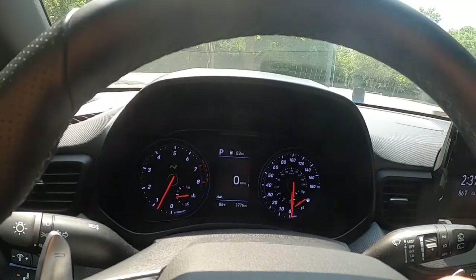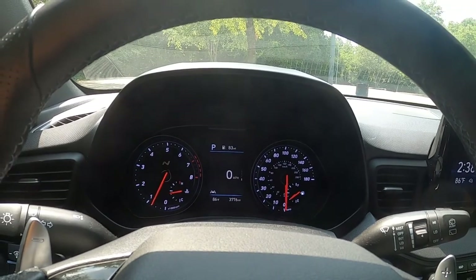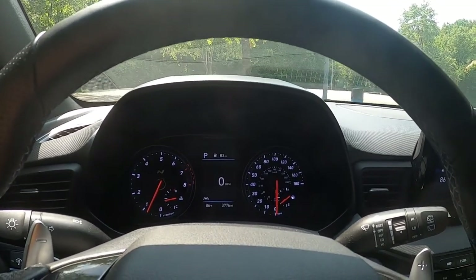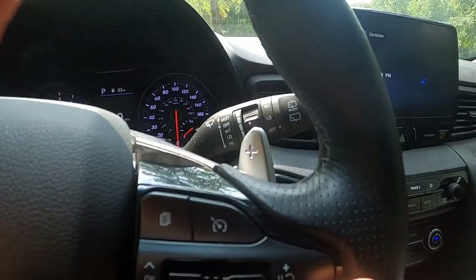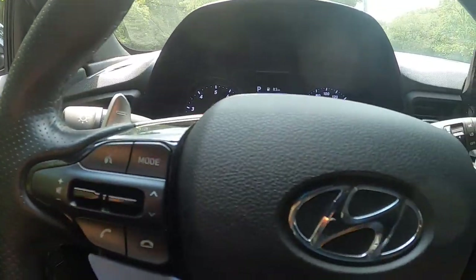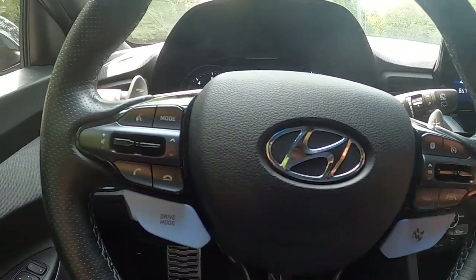I would have liked to see the full digital gauge cluster that's in the Kona N-Line, but these are small gripes — still an awesome vehicle. I like the shift lights up there, and you've got these nice paddle shifters on the steering wheel. Everything is very driver focused.